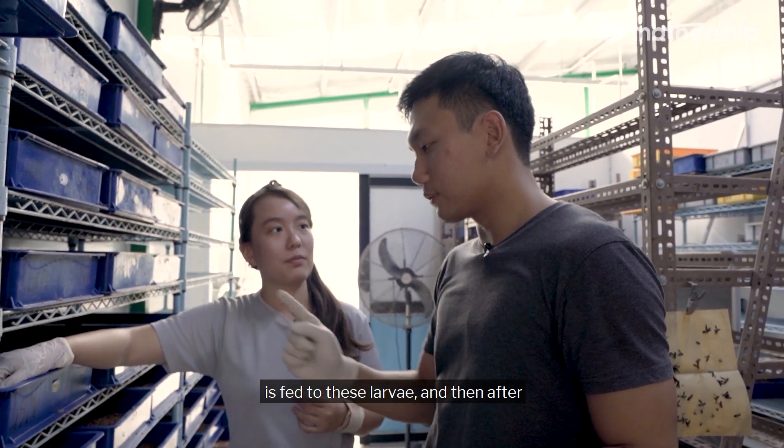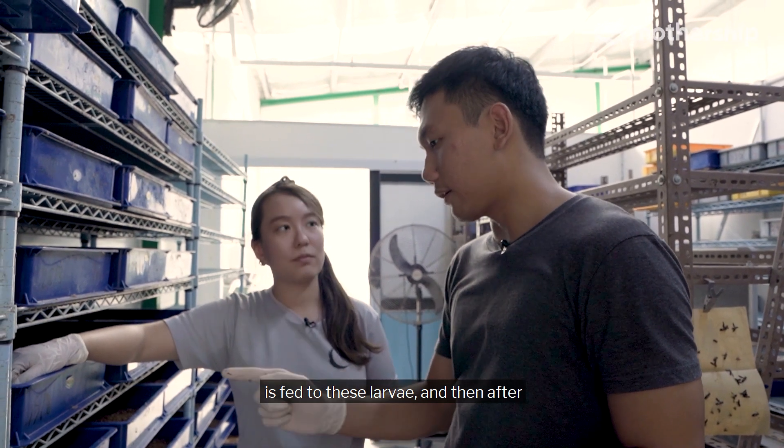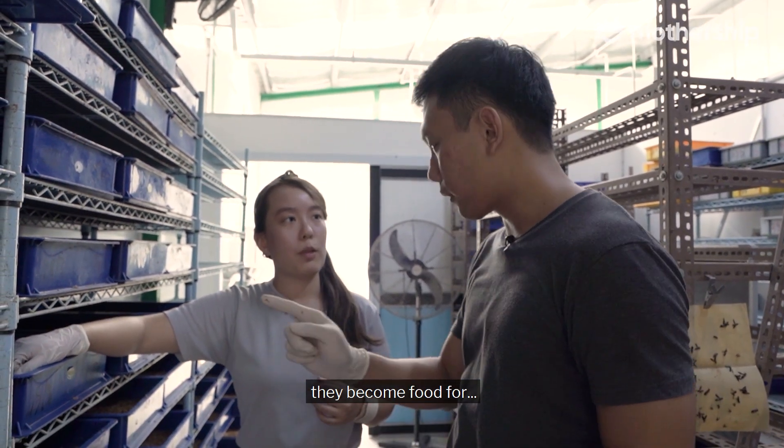Our food wastage is fed to these larvae, and then after they grow, they become food for other pets and livestock.